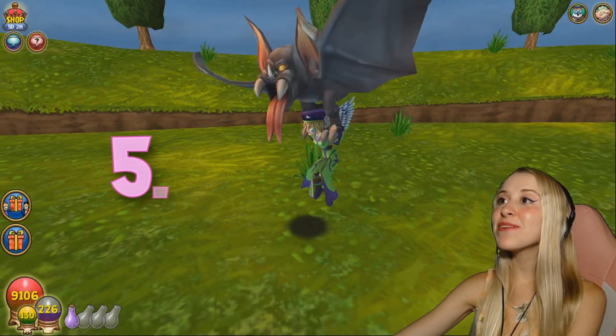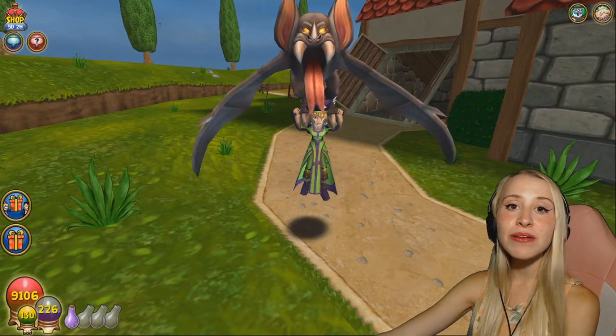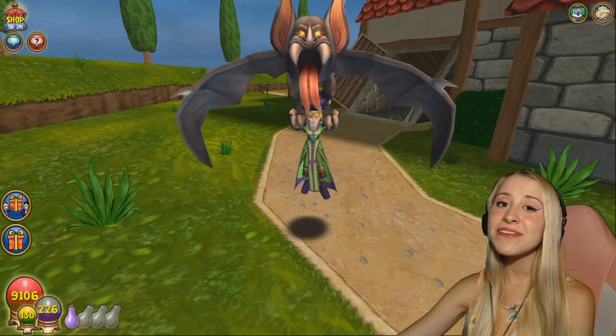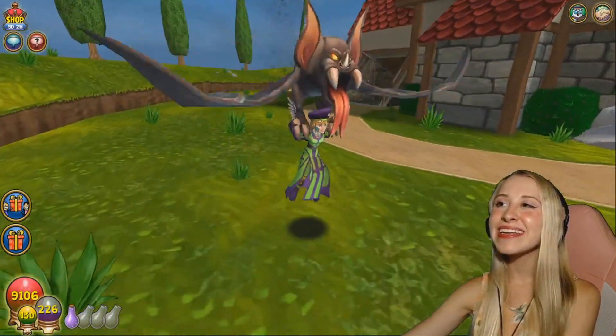In 5th place, we have the Mega Bats. This is a really cool and pretty new mount. I got it from the crown shop during Halloween for 7,500 crowns. The animation is amazing, and he's kind of cute.